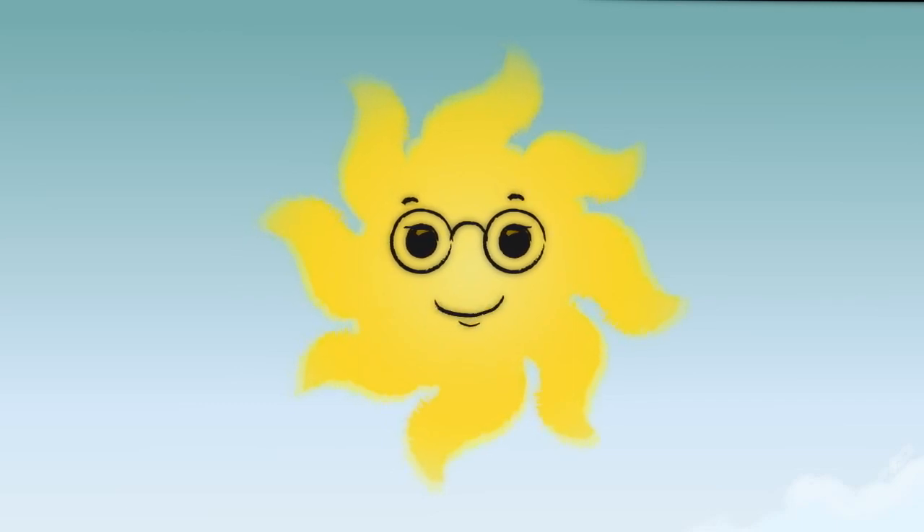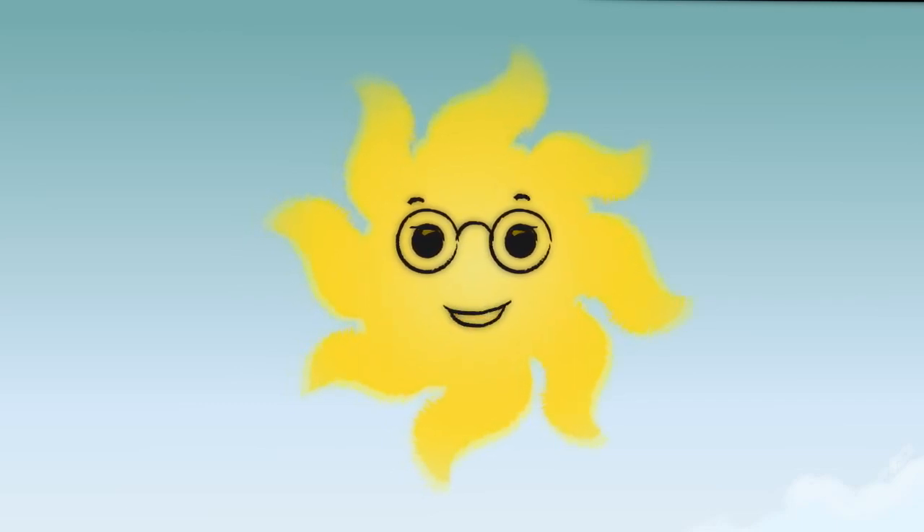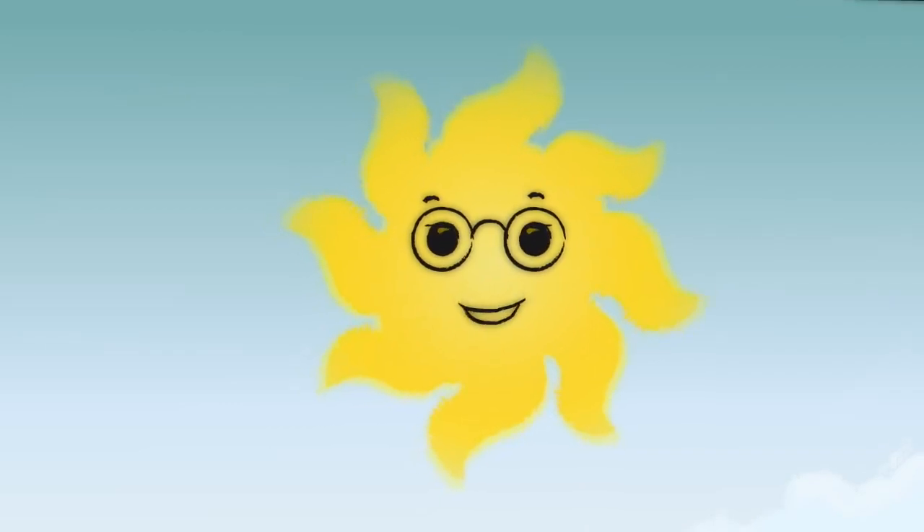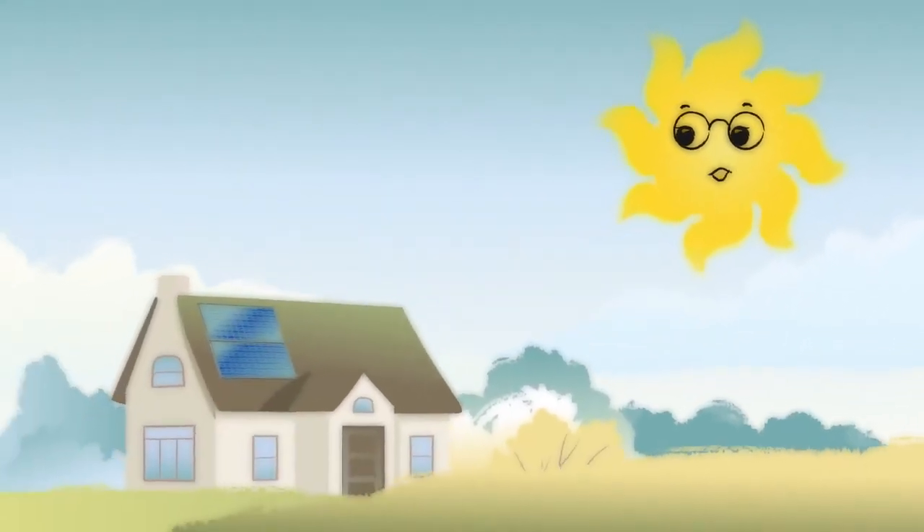The sun provides a clean, endless supply of life-giving energy. It can also produce affordable electricity for your home or business. Let's take a look at how solar electricity works.